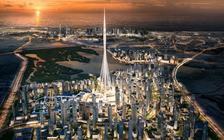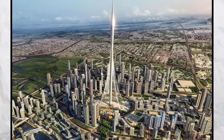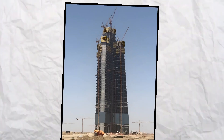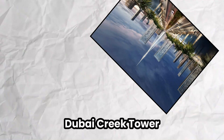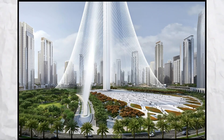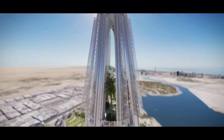Did you know that the race to build the world's first one-kilometer structure has reignited with fascinating developments? Saudi Arabia's announcement to resume construction on the Jeddah Tower was quickly followed by Dubai's decision to restart work on the Dubai Creek Tower. However, there's an intriguing twist — the developers have decided to completely redesign the entire structure.